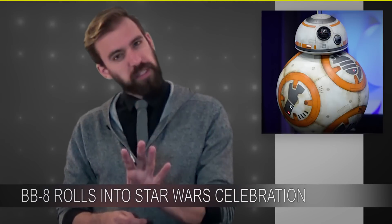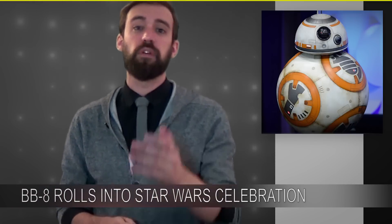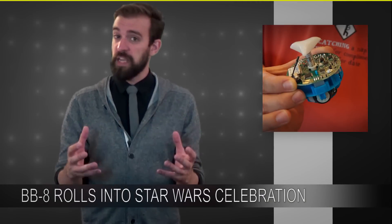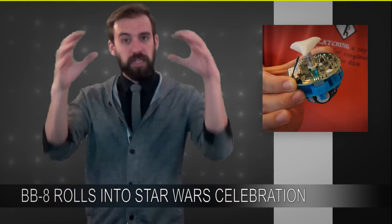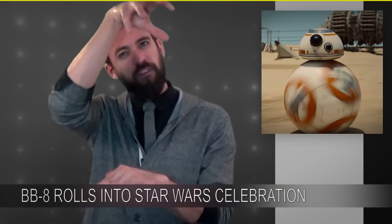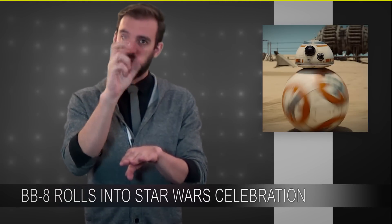We've looked at some of the other theories that are out there. There's one that seemed pretty interesting that proposed that maybe the head of BB-8 actually was the driving force of the whole ball, very similar to some of those monopod robots that are out there right now. We got a little excited about that idea, but ultimately this is what we've decided. We think that you basically take a Sphero, scale it up, so you've got your low center of gravity inside this crazy hamster ball, with a couple of rubber wheels driving the thing around. But we've still got the head floating on top.